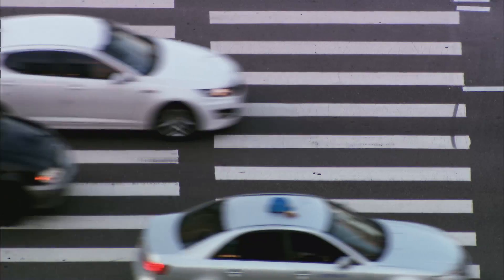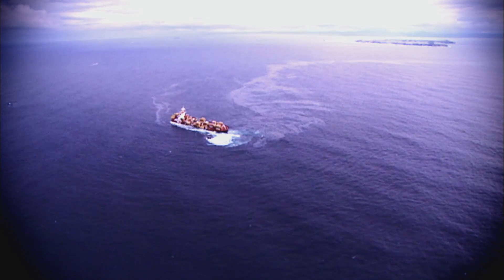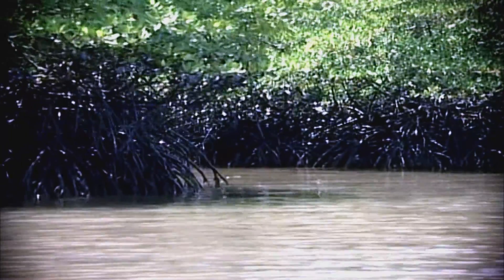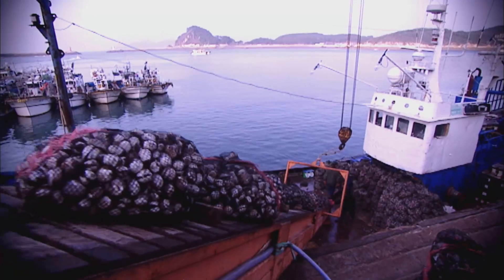Globally, we now consume 4 billion tonnes of oil every year. Oil spills from shipping accidents and offshore blowouts are rare, but when they happen, the impact on the environment, on livelihoods and on the local economy can be severe.